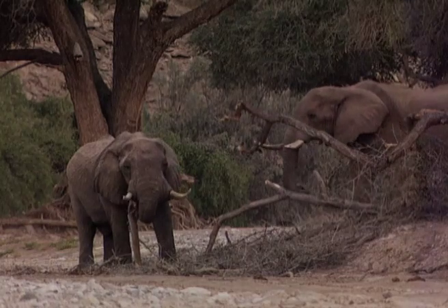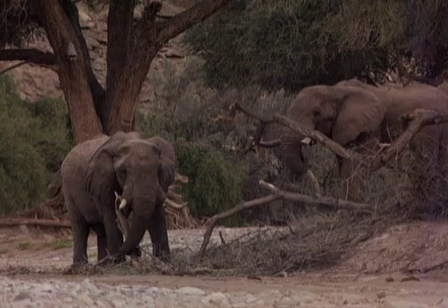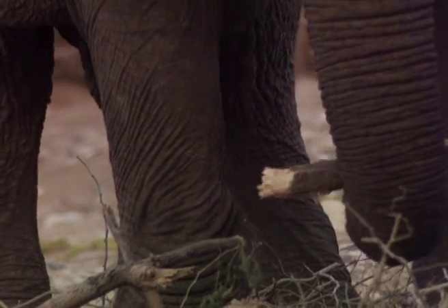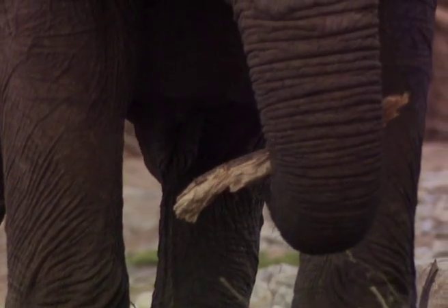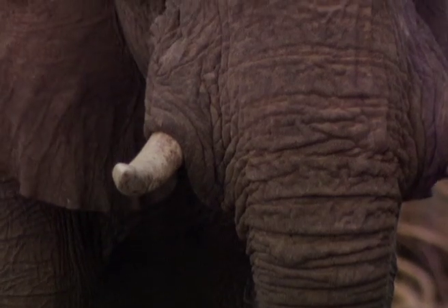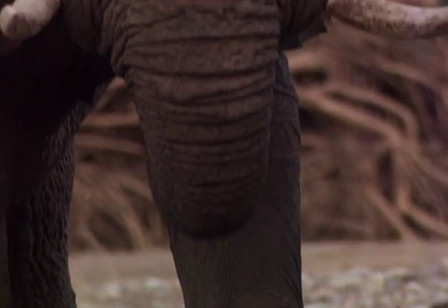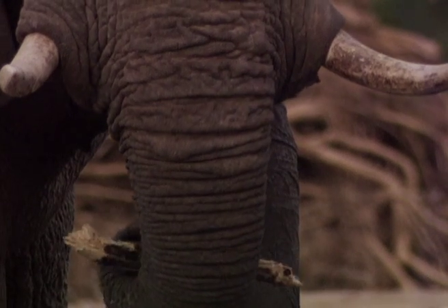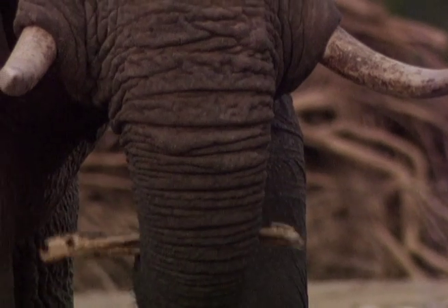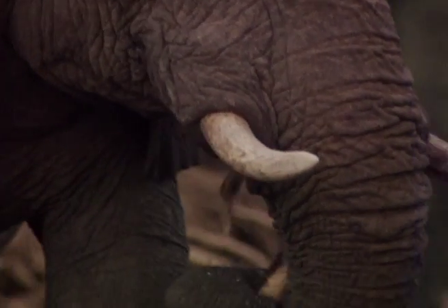Unlike most other elephants, the desert variety seems to sense that they cannot just push over trees, nibble on the juiciest bits, and then move on. Food is short here, and they very rarely break off more than they can chew. In this case, their bark is worth every bite, and contains the much-needed nutrients a desert elephant needs to survive.